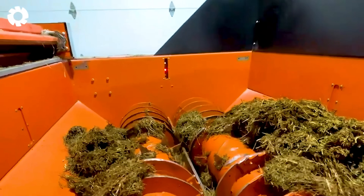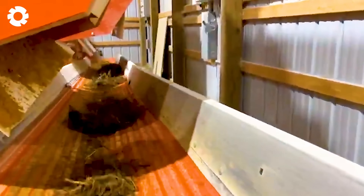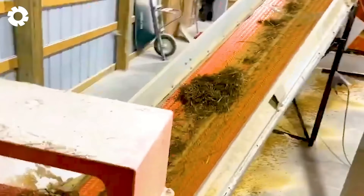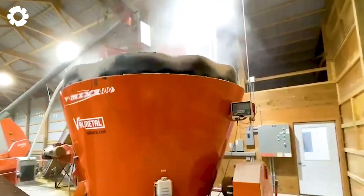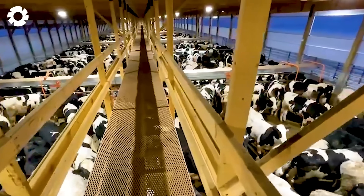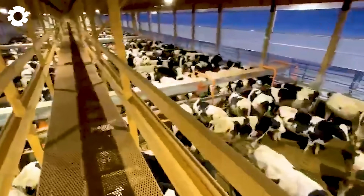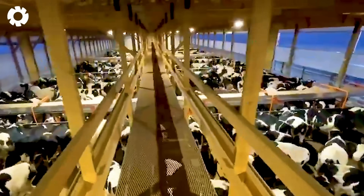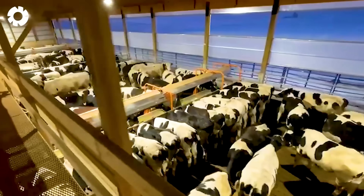The automatic robot feeding system in the cattle barn is truly a groundbreaking advancement. With a powerful engine and advanced technology, the robot not only delivers feed quickly, but also ensures precise portion control. This automation helps farmers save time, increase productivity, and significantly improve livestock management efficiency.